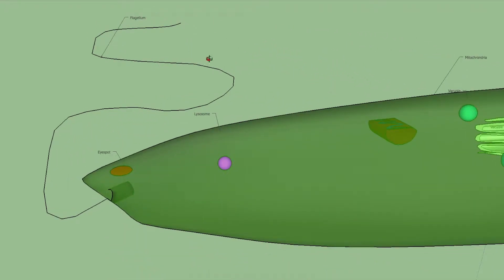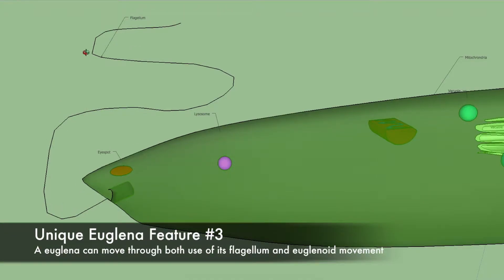A euglena's flagellum is a long, whip-like filament that it uses for locomotion. A euglena's eye spot allows it to detect light.